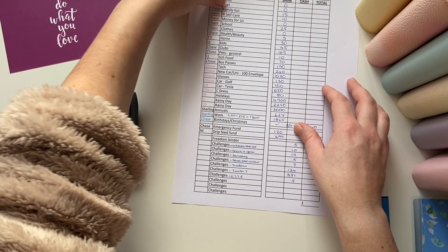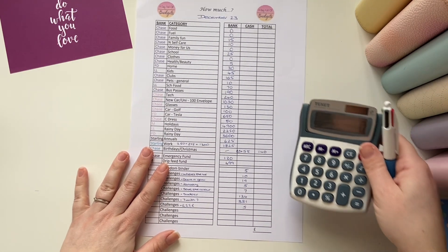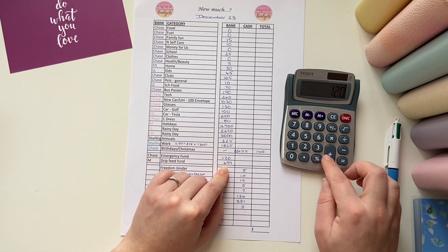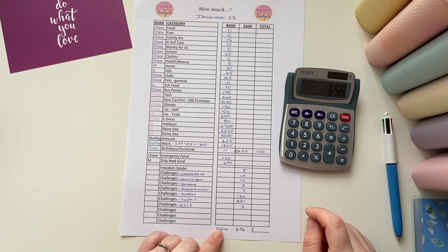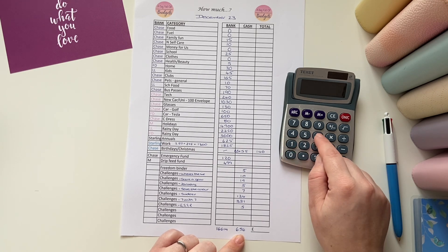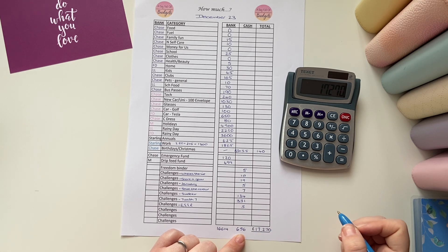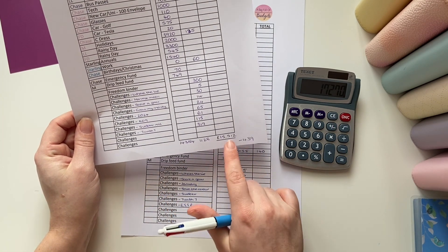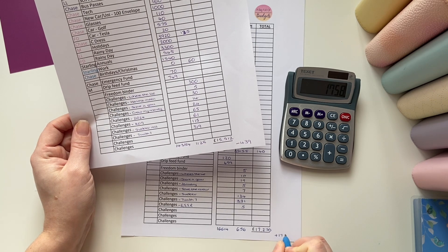Now for me to add it all up — I'll probably fast forward this bit. So we've got £16,614 in the bank and £656 in cash. If I add the two together — wow — we have £17,270. That's gone up a lot from last month. Last month we'd actually gone down the last few months — we had £15,512 last month. So we are up by £1,758.